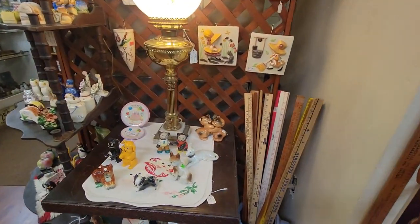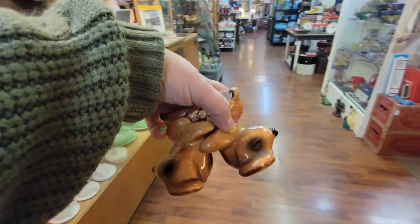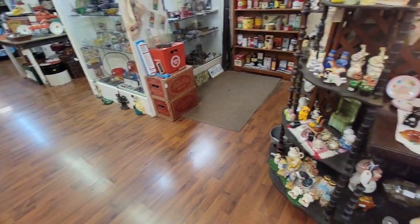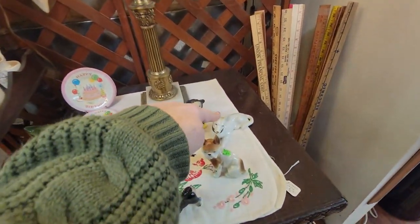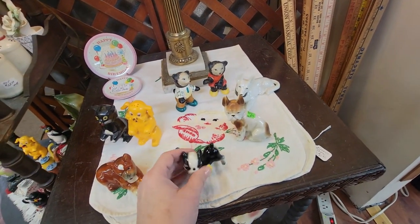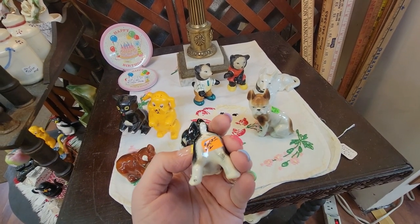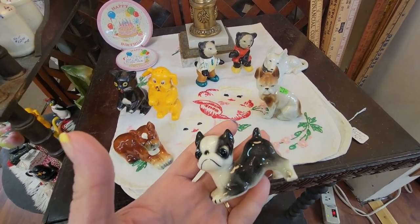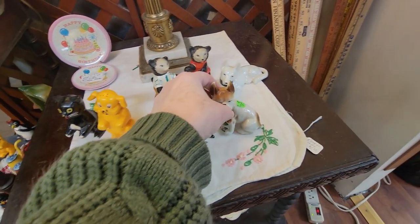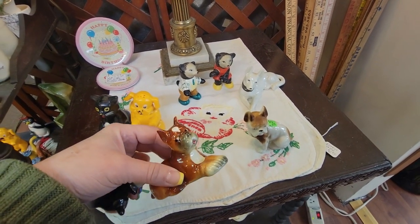We've got some Van Telligen Huggy Bears for $6.00 — I'm going to get those. Little doggies and these little bears — those are cute. This looks like a little Frenchie for $2.50. Here's a little boxer. I like to buy the dogs that are very breed specific, so I do like the little boxer too.